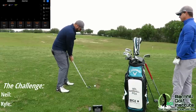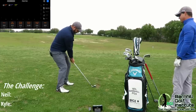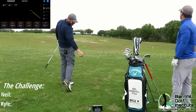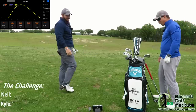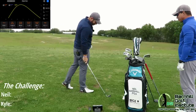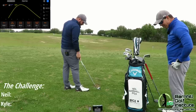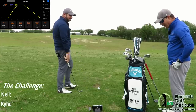Good swing. Right there. Wow — really well hit. Two yards off... I've got to round up. It was 138.7. Good ball flight on the app. I said 136, so I was off about three yards.